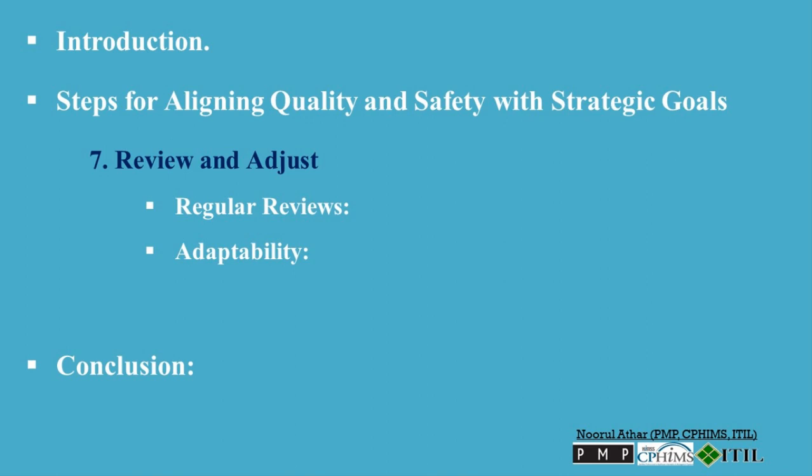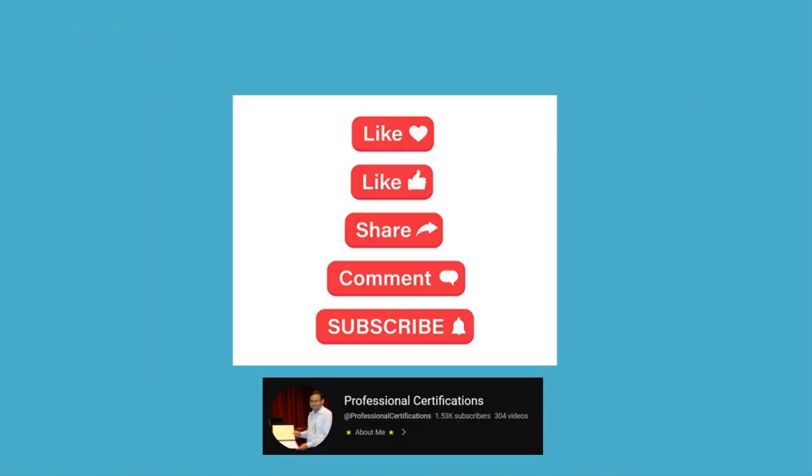Aligning quality and safety with strategic goals is not a one-time effort but a continuous process that requires commitment, coordination, and communication across all levels of the organization. By systematically integrating these critical areas into strategic planning and execution, healthcare organizations can ensure that they not only meet but exceed their operational objectives while delivering the highest standard of care to their patients. If you found this video informative, please like, share, and subscribe.